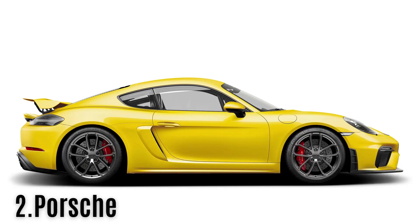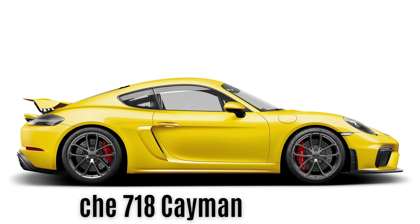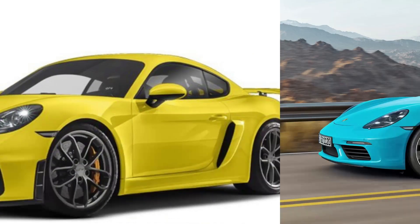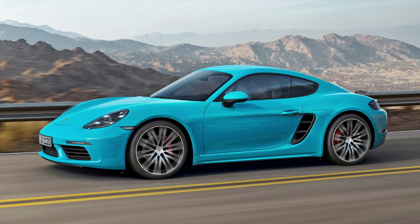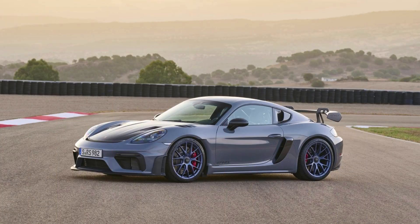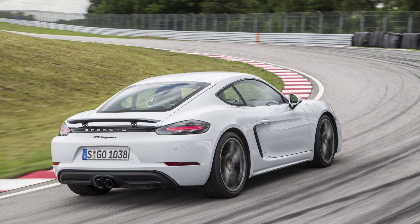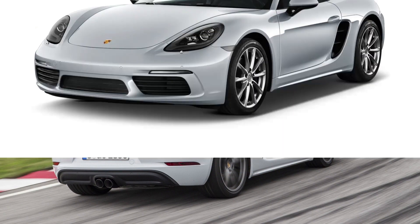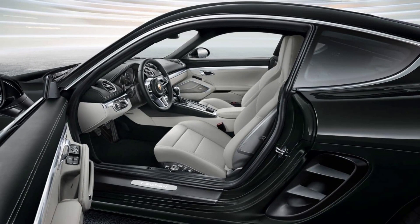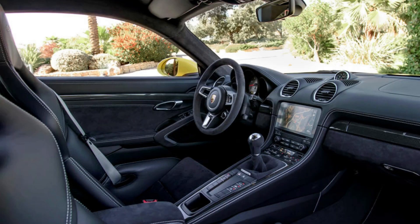#2: Porsche 718 Cayman. In the past, Porsche cars aimed at budget-conscious enthusiasts were not considered true Porsches. However, this has changed with the 718 Cayman. Not only is it a genuine sports car, but it also offers remarkable value that contradicts the Porsche emblem on its front. The base 718 is equipped with a 2.0-liter engine and, despite having fewer cylinders, still delivers remarkable performance. With 300 horsepower, the Cayman boasts a top speed of 170 miles per hour, available for as low as $63,000.